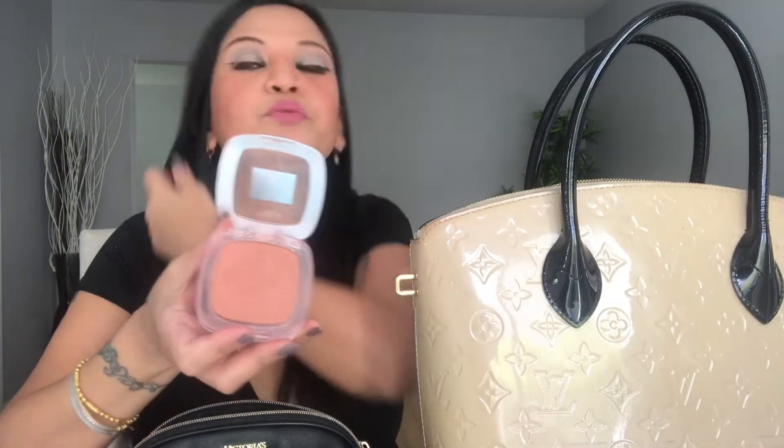So for today, I'm using a MAC liquid foundation, and here is my brush. I haven't washed it yet, guys.